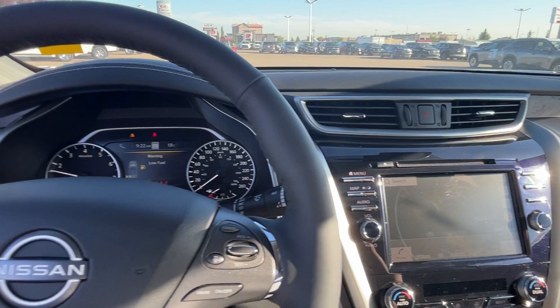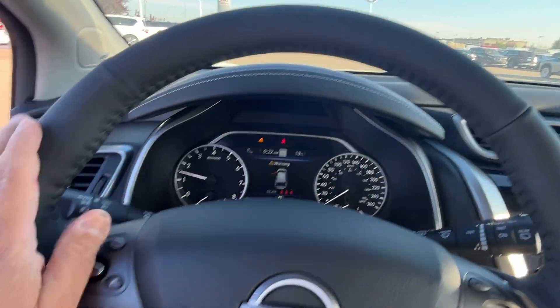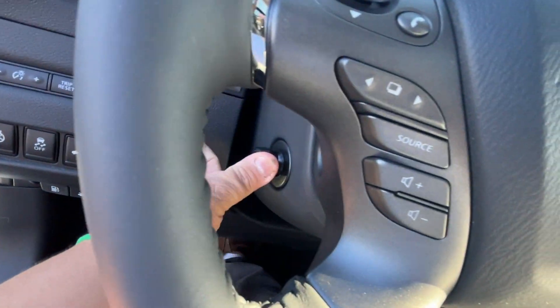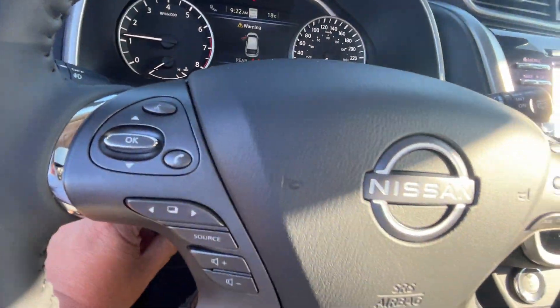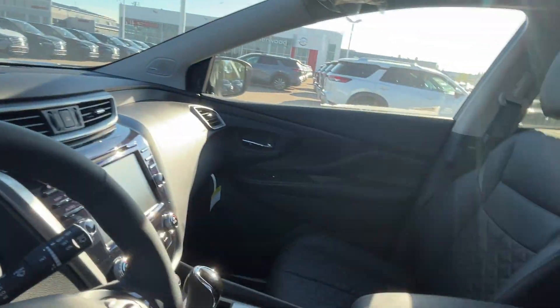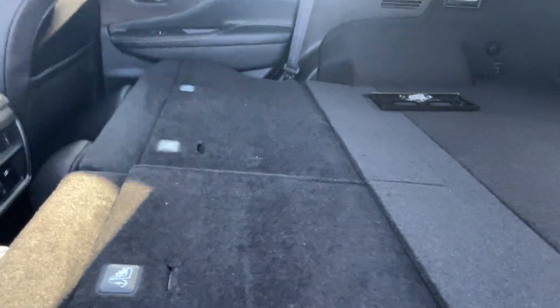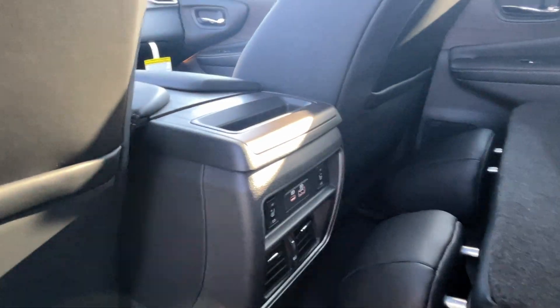Smooth leather wrapped steering wheel, heated front and rear seats.